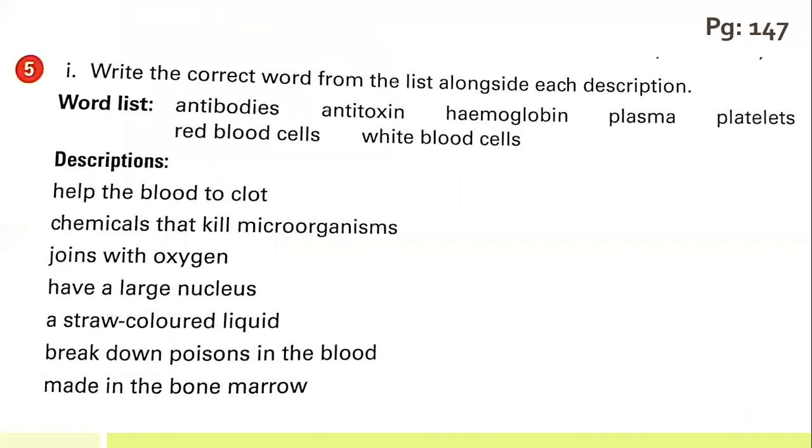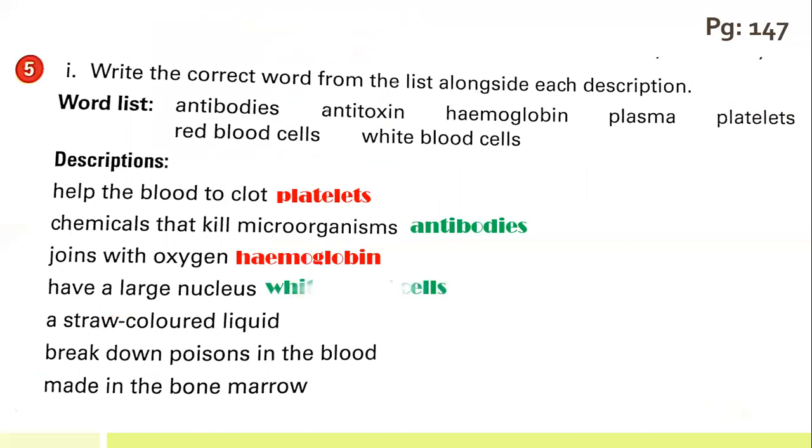The fifth question: write the correct word from the list alongside each description. Helps the blood to clot — that is called platelets. Chemicals that kill microorganisms — that is called antibodies. Joins with haemoglobin — red blood cells. Have a large nucleus — white blood cells. A structured liquid — plasma. Breakdown of poisons in the body — that is called antitoxins. Made in the bone marrow — red blood cells are made there.